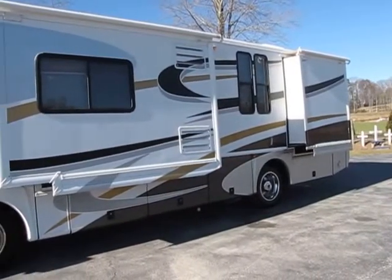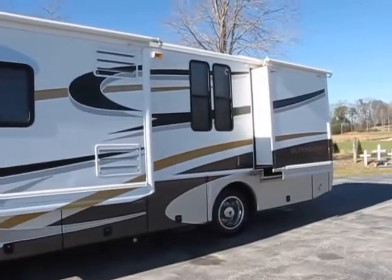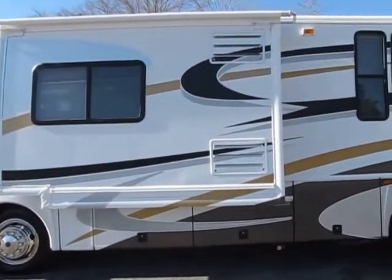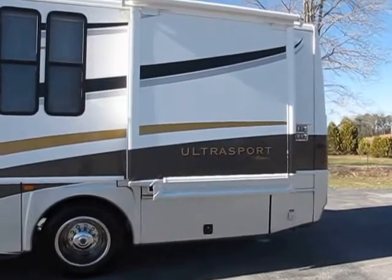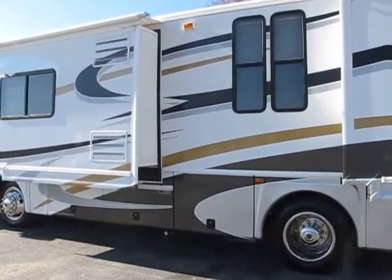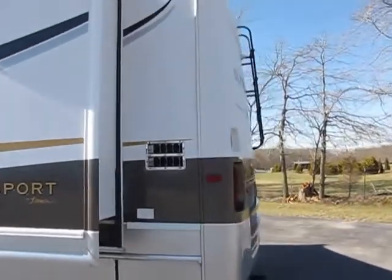It's pretty — got all the straps, looks really good for its age. You've got basement storage galore. The paint package looks good. I took pictures of all the Ultra Sport names and that kind of thing — they look good. This has definitely been taken care of.